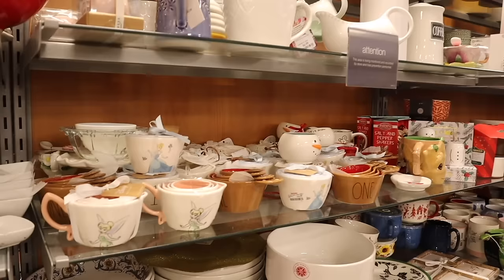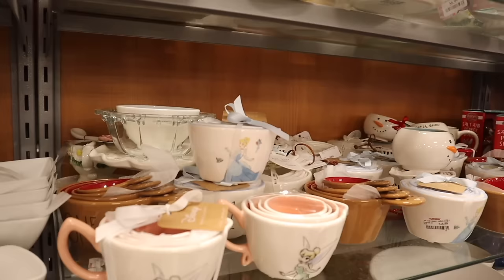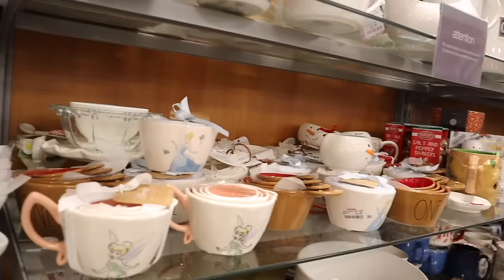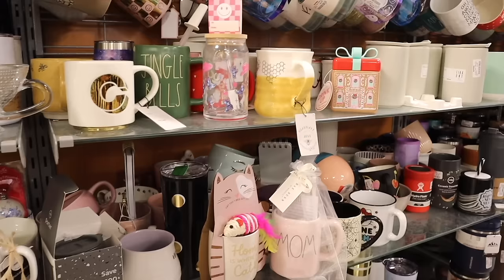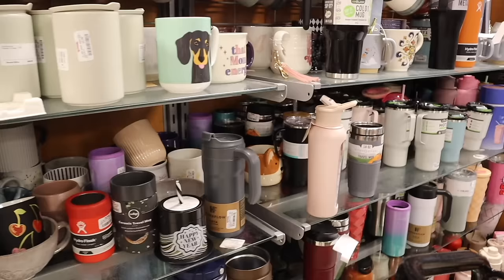Wait — look at these measuring cups! They have Tinkerbell and Cinderella. Let me know your favorite Disney princess. There are more coffee mugs over here — some heart ones, one that says 'You Make Me Go Wild,' and a Hocus Pocus one.